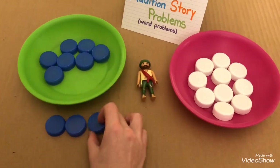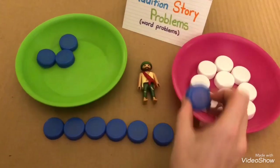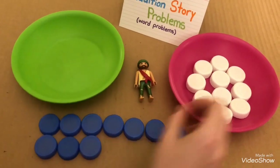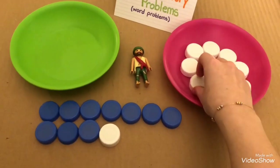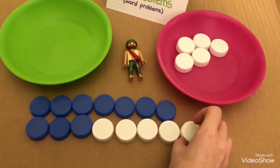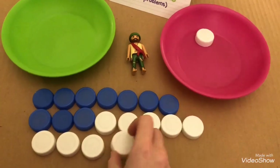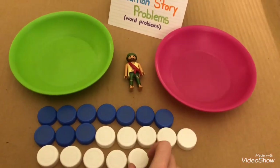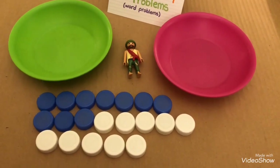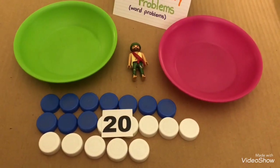One, two, three, four, five, six, seven, eight, nine, ten, eleven, twelve, thirteen, fourteen, fifteen, sixteen, seventeen, eighteen, nineteen, and twenty. So Raymond, you have twenty bottle caps. We know that ten and ten makes twenty. Thank you, Raymond.